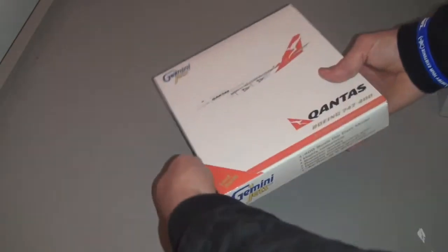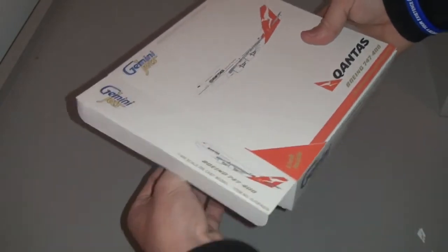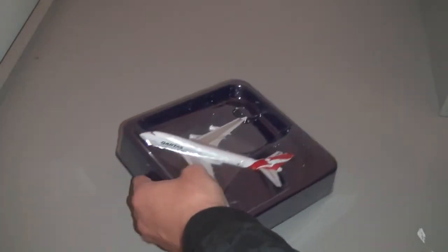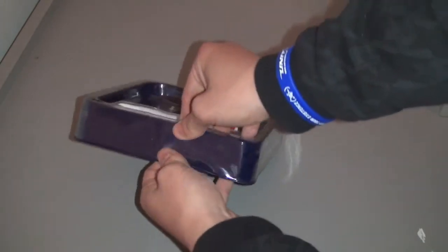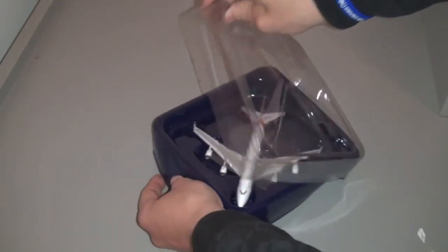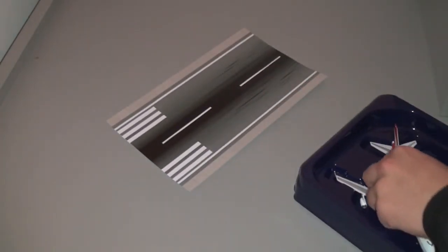Let's open her up. There we go — plastic tray. There we go. This is on my printed runway mat here. And there she is.